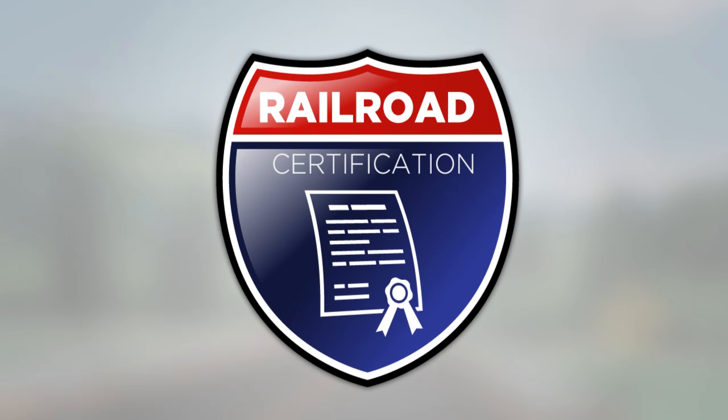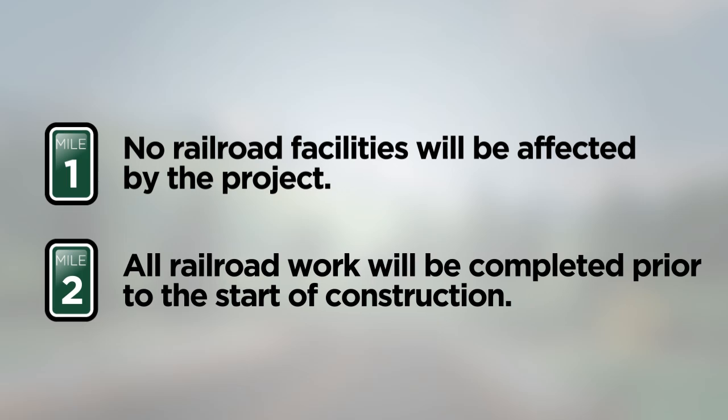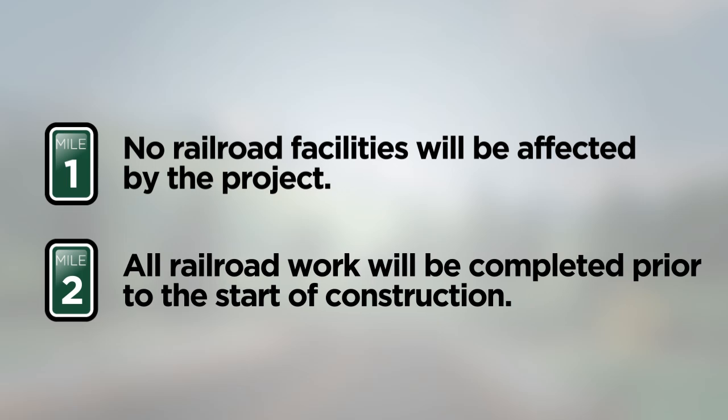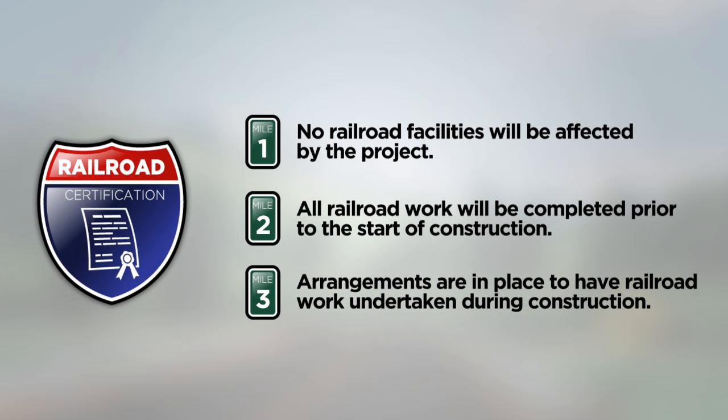A project railroad certification should address one of three possible circumstances. First, no railroad facilities will be affected by the project — appropriate for projects that won't have an effect on any railroad facilities during construction. Second, all railroad work will be completed prior to the start of construction — appropriate when railroad work is necessary and will be completed beforehand. Third, arrangements are in place to have railroad work undertaken during construction. In this circumstance, you must also indicate as part of your certification that appropriate notification will be included in the bid proposal, notifying all prospective bidders of any railroad work that will occur concurrently with the project construction.